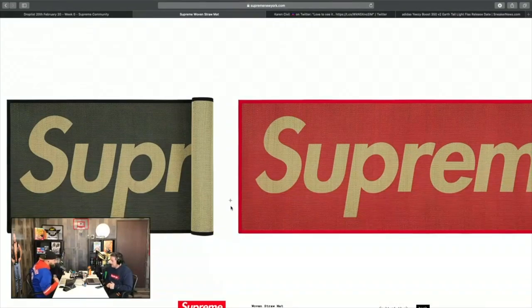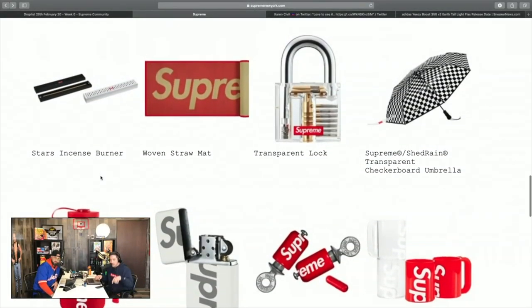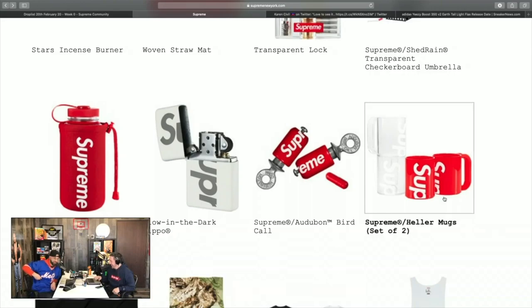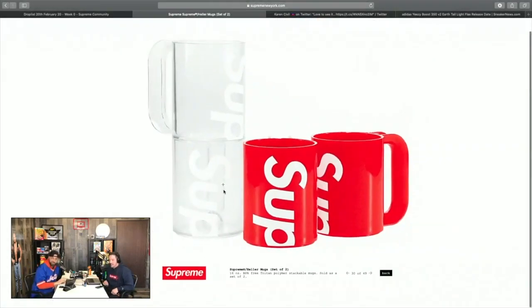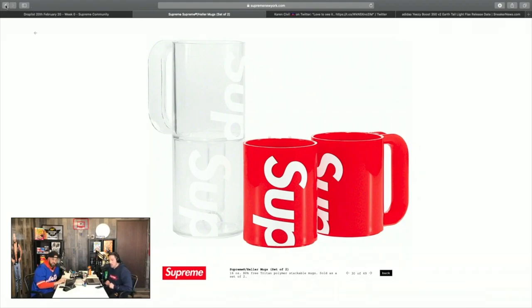The lighter is cool. The bottle is cool — if you take the sleeve off it just has the small Supreme box logo on clear glass, very cool. The bird call — you stick that in your mouth and do a bird call. Duck Hodges needs to cop this one. The mugs look cool but honestly they look a lot cheaper than ours quality-wise — plastic handle.